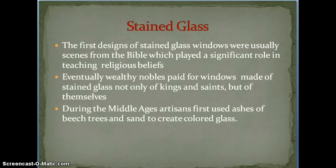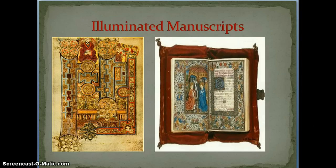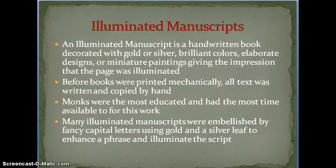Our last topic is illuminated manuscripts. These featured a lot of pictures and not many words — again because of the lack of literacy in the Middle Ages. The definition is a handwritten book decorated with gold or silver, lots of colors, elaborate designs, and paintings to give the impression that the page was illuminated or lit up. Before books were printed mechanically, all texts had to be written by hand, which was very time-consuming and costly, so there just weren't a lot of books. Monks were the ones who really spent the most time making these books — they were the most educated, and they dedicated their lives to writing down and copying religious texts.